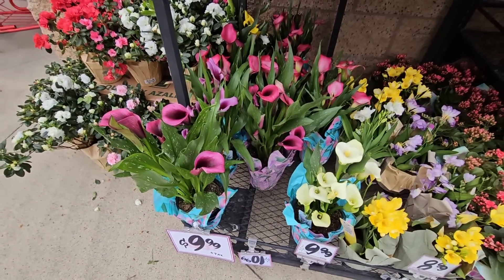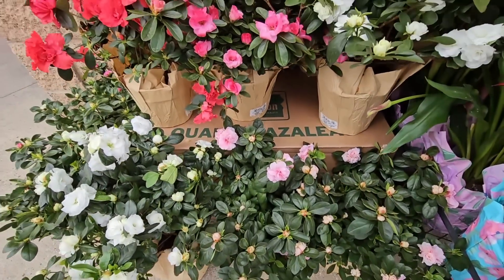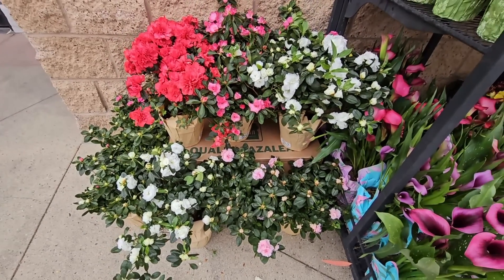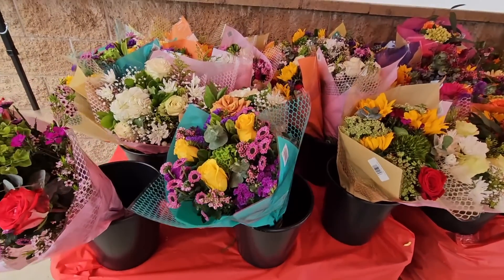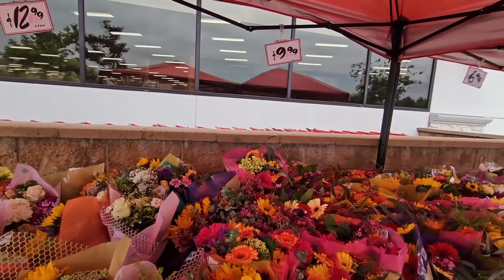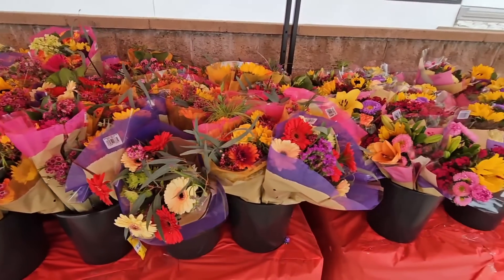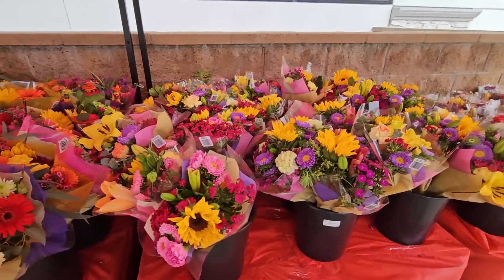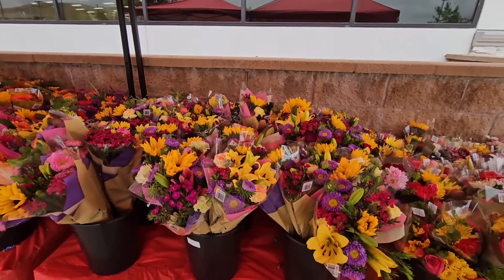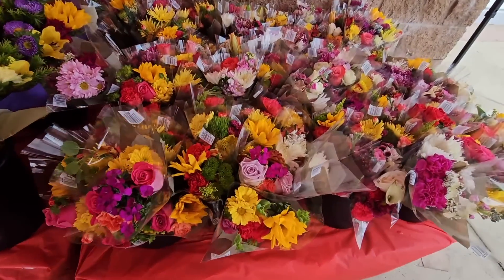These bouquets are $10, and I think Trader Joe's really does have some of the best pricing. They've set up a couple of pop-up tents with so many bouquets — it just smells wonderful. These are perfect even if you want to buy flowers for yourself as a pick-me-up. Having fresh flowers in your kitchen or living room is just so nice.